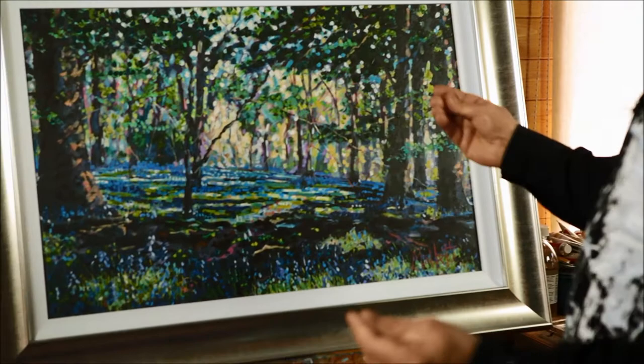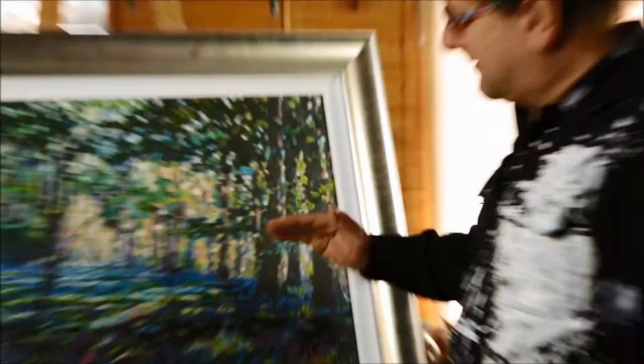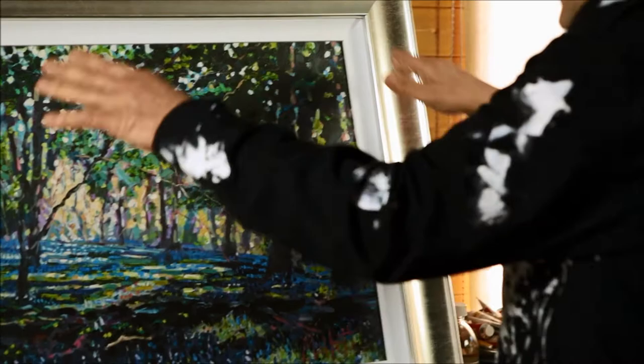Springtime the bluebells come out. There's a three-week window where we have just this wonderful carpet of colour. We've got 50% of the world's variety of bluebell native to Britain. I love the fact that that shade of blue changes as the three weeks of bluebell season continues.